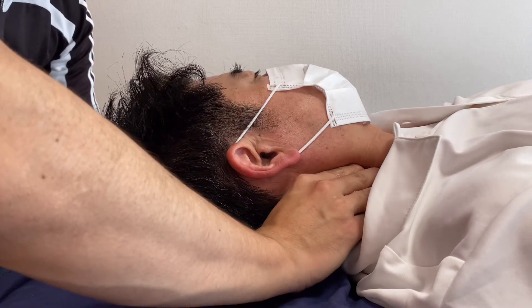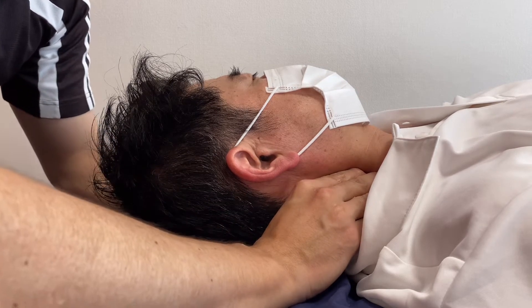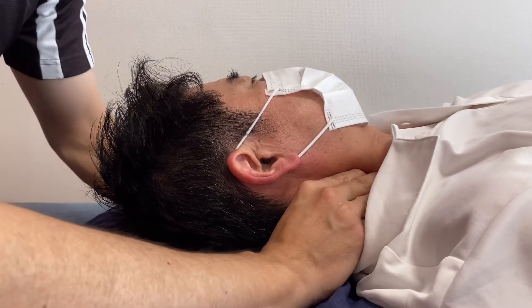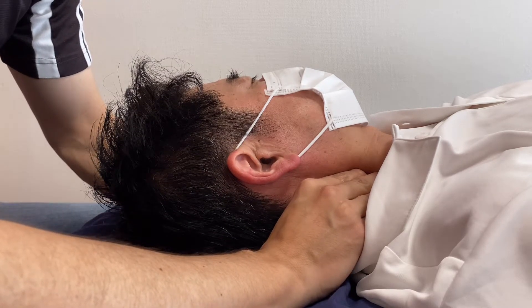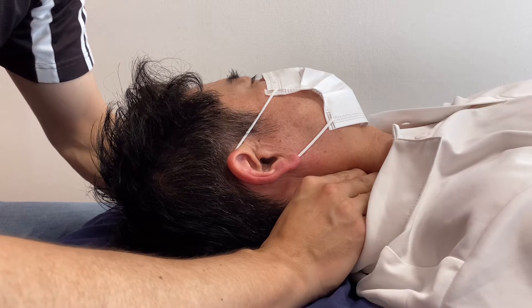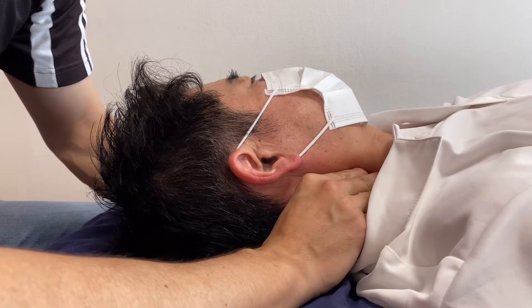The longus colli is anterior to the cervical spines and posterior to the esophagus. There are a lot of important nervous tissues and blood vessels in this area, so I need to be very careful. I don't want to compress a big artery or vein.